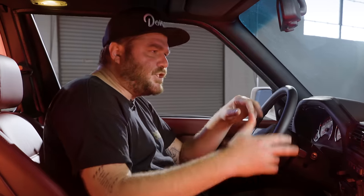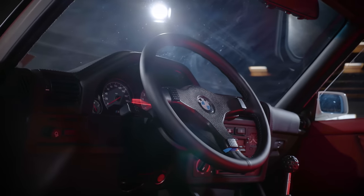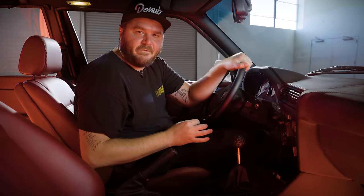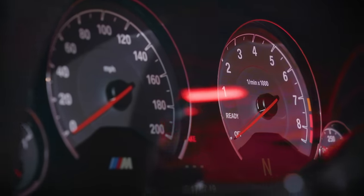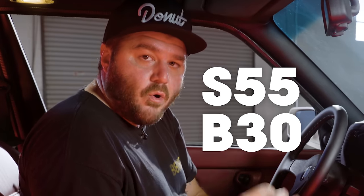If you have a keen eye, you might be thinking that cluster isn't a standard E30 M3 cluster. They decided to take the entire working F80 cluster and adapt it to the E30 dash. They used the F80 cluster, F80 wiring assembly, and yes, the F80 M3 S55 B30 motor. And just like on a new M4, you don't have to put the key anywhere — it just has to be in the car with you.